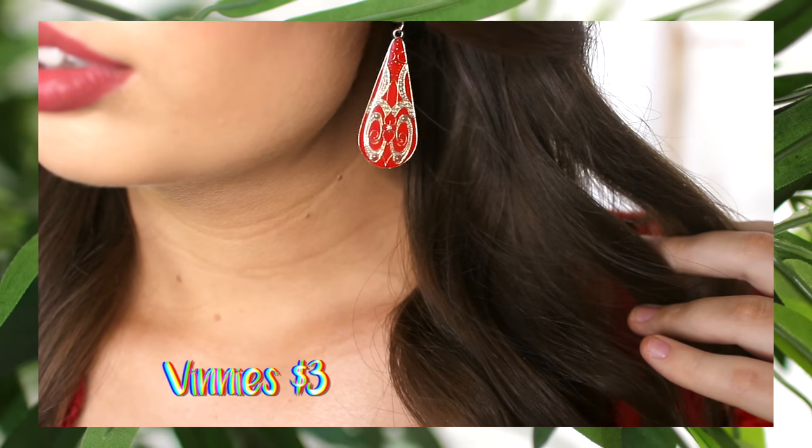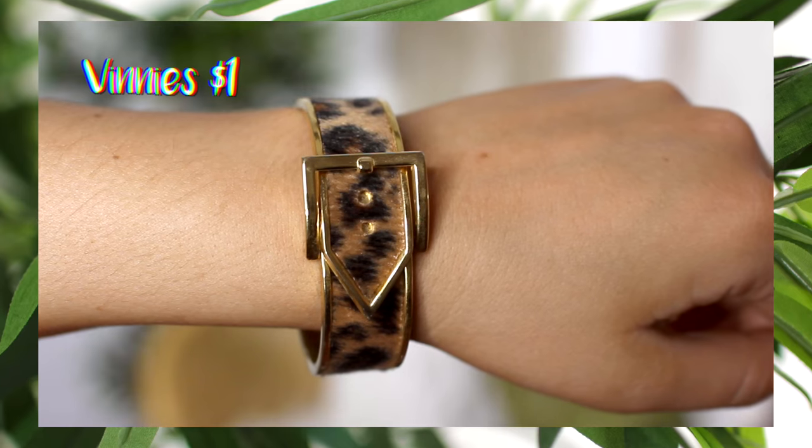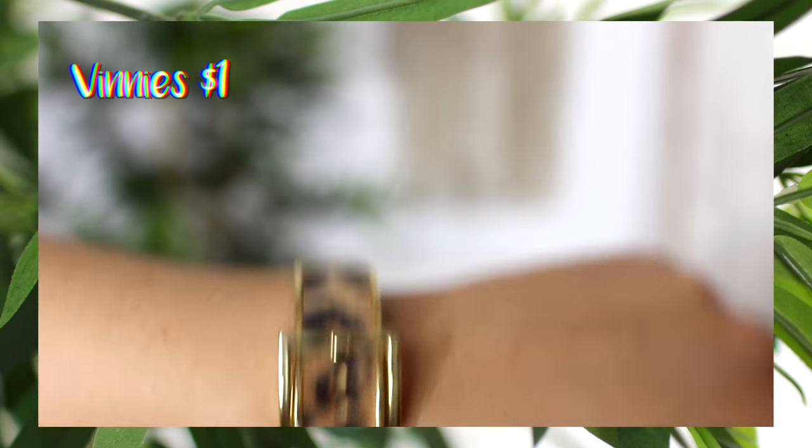The first thing are these earrings I'm wearing at the moment — I'm still on that red bandwagon so I'm really excited to add these ones to my collection. The other jewellery item is this unusual little leopard print bracelet; it even has the furry texture and everything. I've never seen anything quite like it but I thought it would be a little bit of fun.